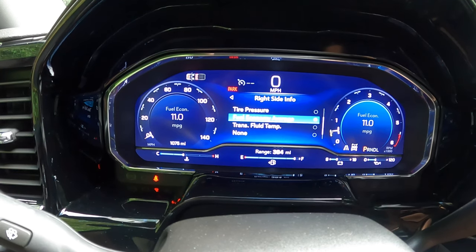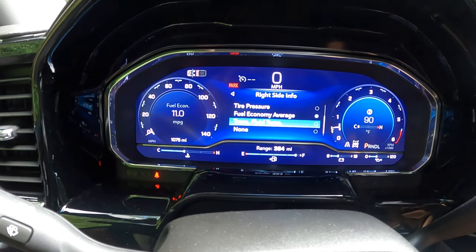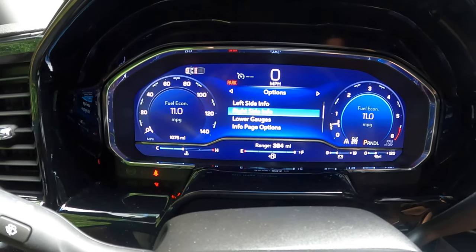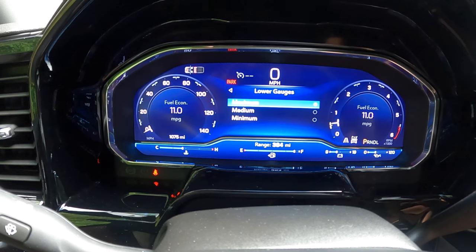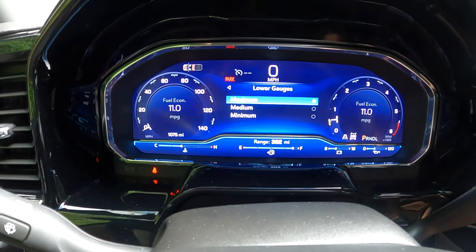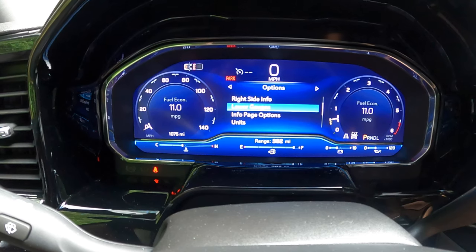On the right side you've got the same options: transmission fluid temperature, tire pressure, and many others. You can also go to the lower gauges and select maximum, medium, or minimum — that's just the number of gauges displayed at the bottom of your instrument display to let you know what's going on with the vehicle, which is always good information to have.